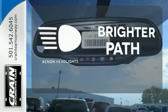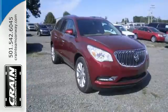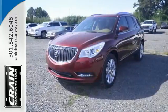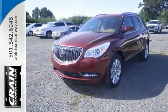Personalize your drive with the voice-activated IntelliLink system. Illuminate your path with the Xenon headlights. No compromise here — this Enclave is smart and sexy. Take it home today. Visit us anytime at craneteam.com.